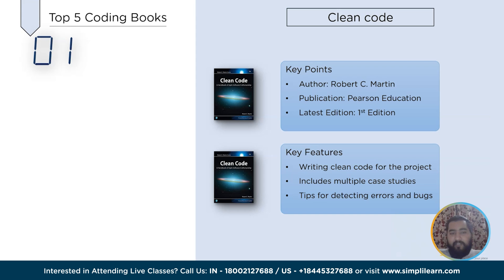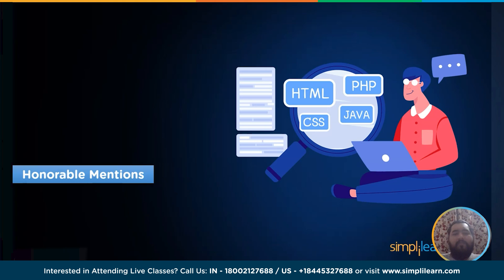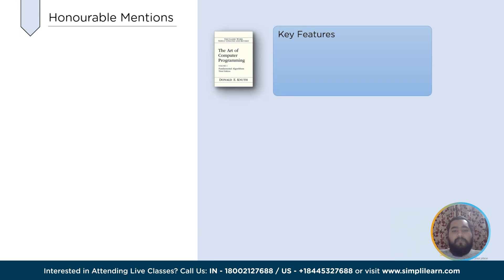Which is your favorite book on the list? Share your views in the comment section. Now let's look at some more popular coding books to begin our coding journey. The Art of Computer Programming is one of the most opted books for starting a coding journey, guiding the learner with programming knowledge through well-designed examples. This book includes understanding the working of algorithms through multiple well-explained examples, and also covers insights into the concept of programming and data structures.